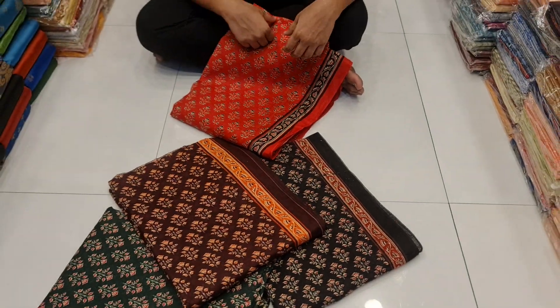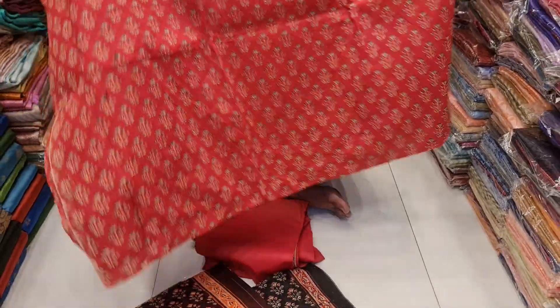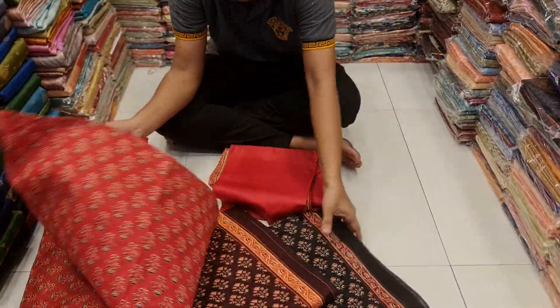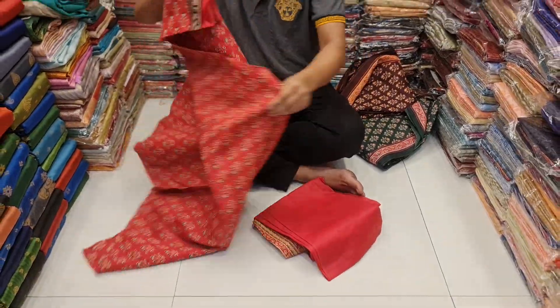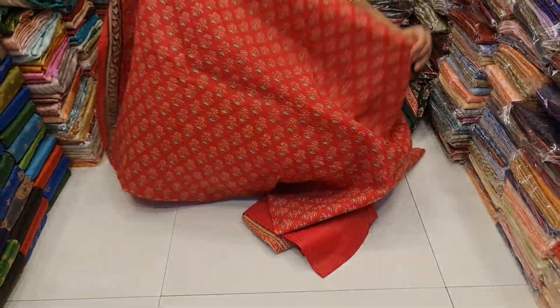The decoration is beautiful. We have to use a different color with an adding place to the color. The price of the dress is reasonable. This is the one we have to use.